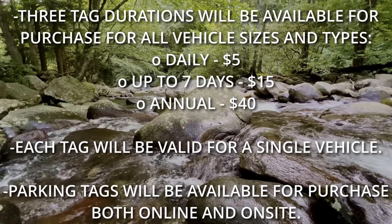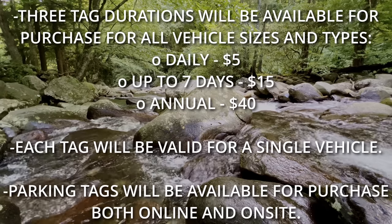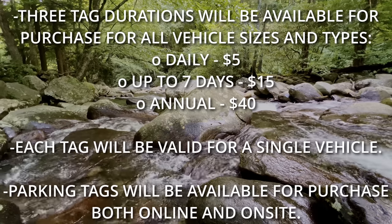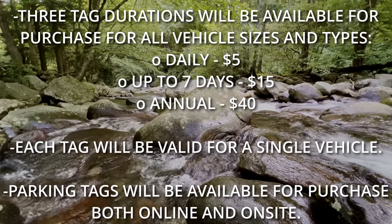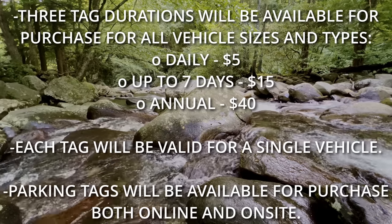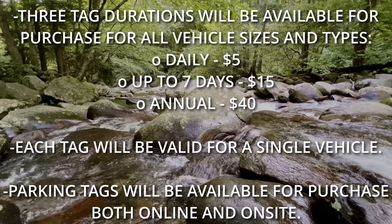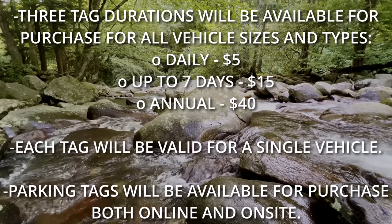Three tag durations will be available for purchase for all vehicle sizes and types. The daily rate is $5, for a week it's $15, and the annual rate is $40. Each tag will be valid for a single vehicle, so if you have two vehicles you will need two passes. While specifics on how to obtain tags haven't been released, they will be available both online and on site, and other reports suggest there may be kiosks at different areas of the park as well.